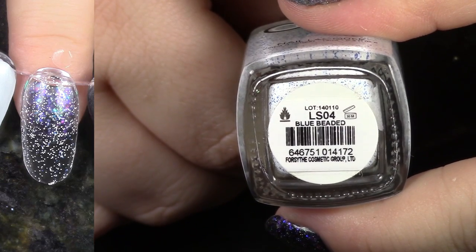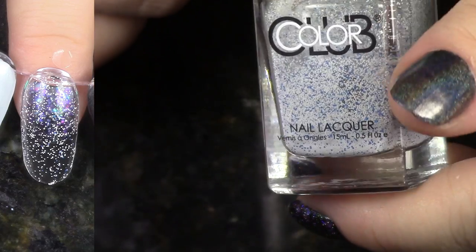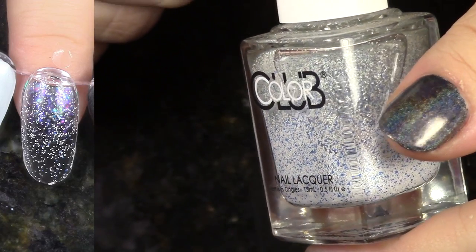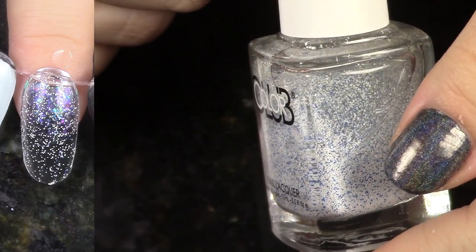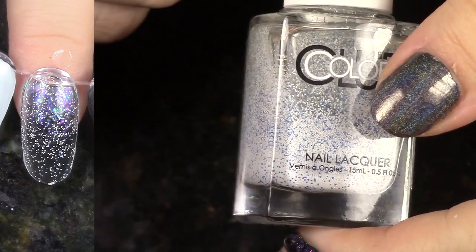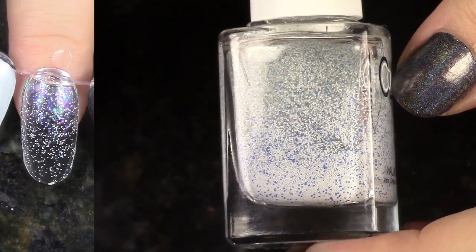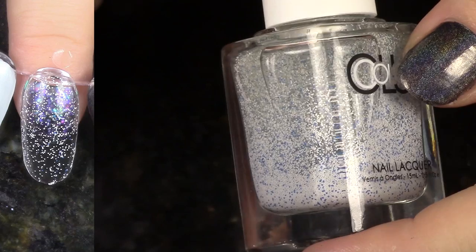This is Blue Beaded from the Modern Mosaic Collection — the only one I have from that collection. It's just kind of a light dusting of very small white and blue glitters. They're matte glitters. I just don't really think to wear this very often, so I'm going to de-stash it.